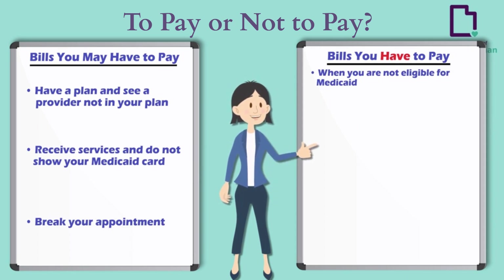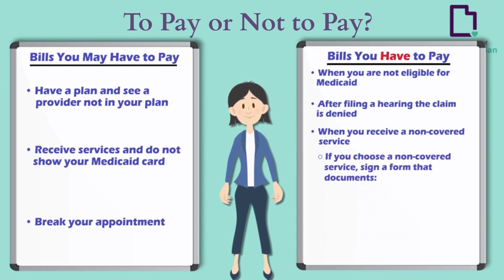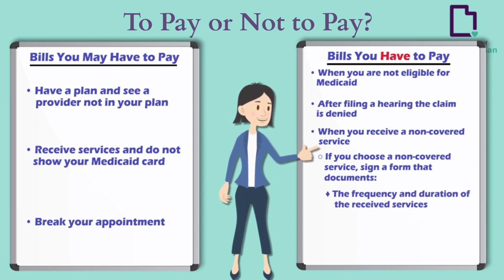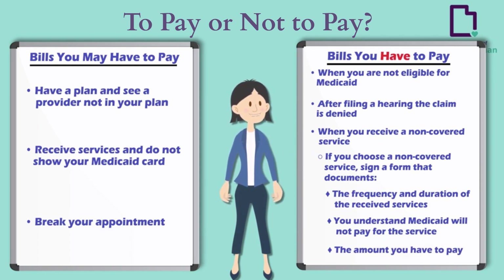Bills you have to pay — you will have to pay the bill for services when you are not eligible for Medicaid, after filing a hearing the claim is denied, or when you receive a non-covered service. If you choose to have services that Medicaid does not cover, sign a form before the service that documents the received services, including the frequency and duration, and acknowledges that you understand Medicaid will not pay for the service and the amount you have to pay.